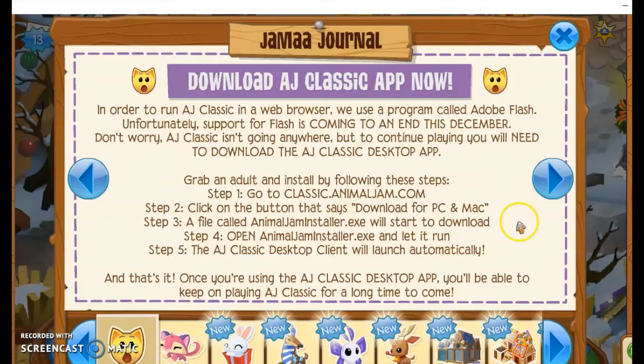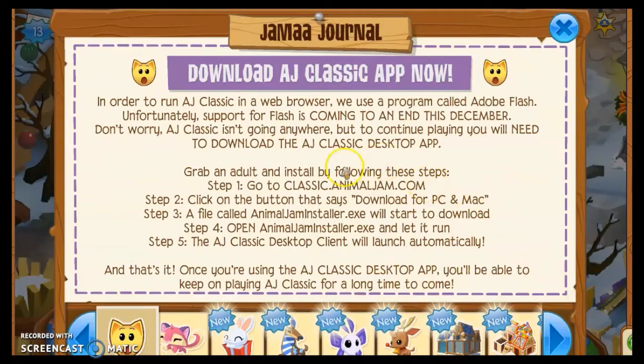Download the AJ Classic app now. In order to run AJ Classic in a web browser, we use a program called Adobe Flash. Unfortunately, support for Flash is coming to an end this December. Don't worry, AJ Classic isn't going anywhere, but to continue playing you will need to download the AJ Classic desktop app. It's exactly the same as Animal Jam was normally, except you don't go through a site like Google or Firefox to get to it. After a little while, Animal Jam won't be playable through a browser — you'll have to use the app, but it doesn't change anything about the game.